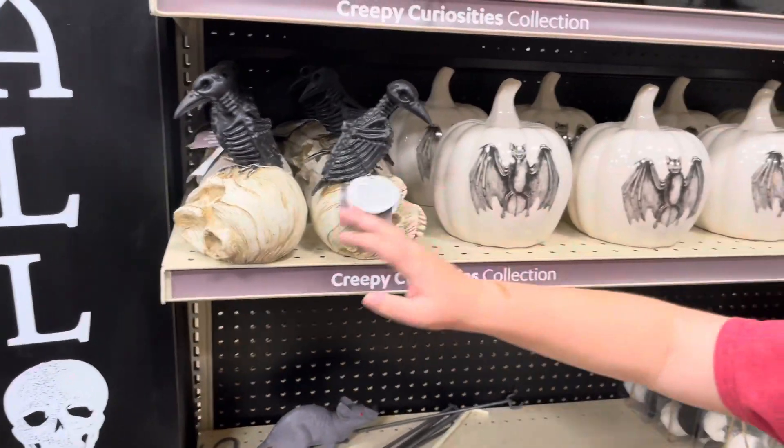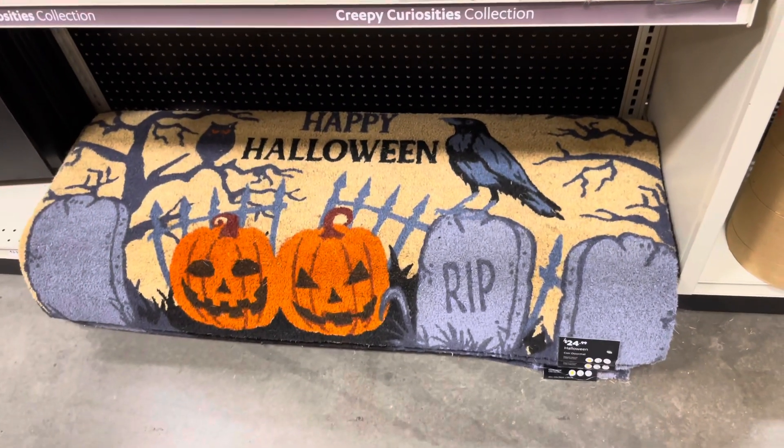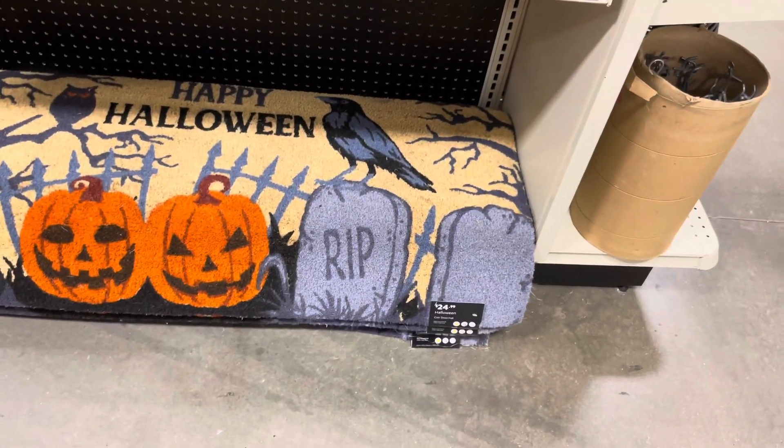Oh, look at this pillow over here. They have the weird stuff. Yeah, they do. I like seeing weird stuff that you don't see too often. The witch's garden. I really like that mushroom back there, Jackson. That one's calling my name. I want that mushroom too.